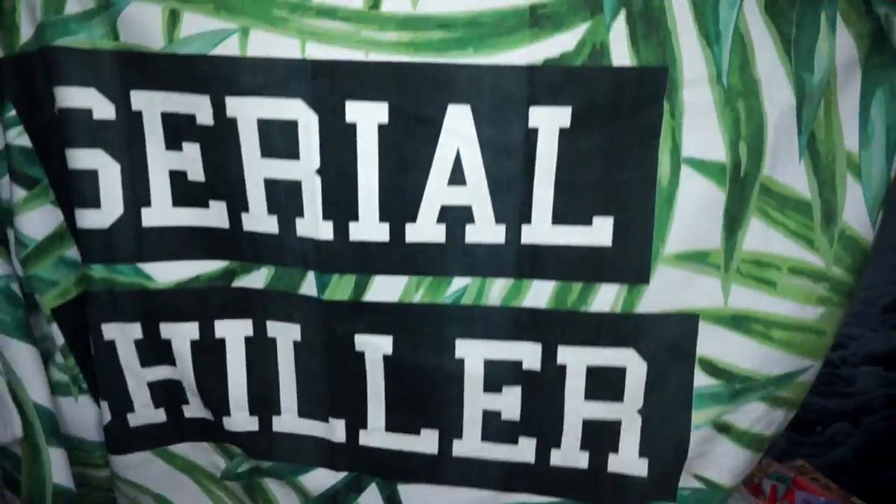Last but not least, we have this third towel. It says "cereal chiller." It's punny! They have some cheesy sayings and I find them funny, like the whole meh thing. I liked it. I thought it was really funny.